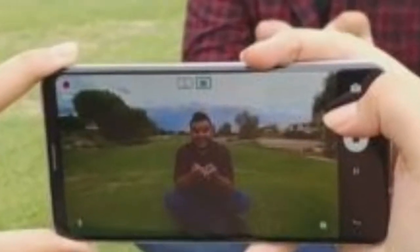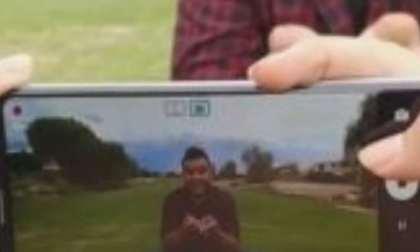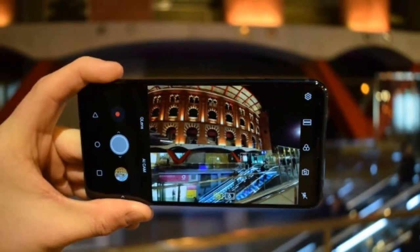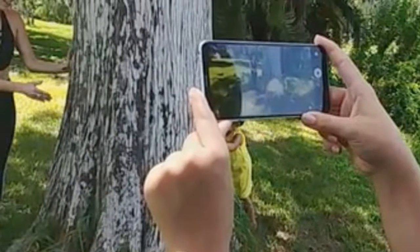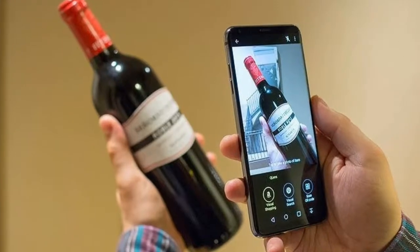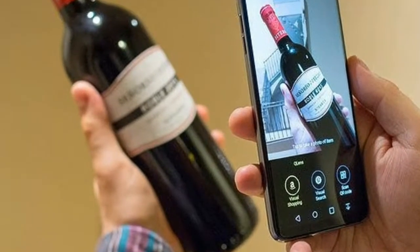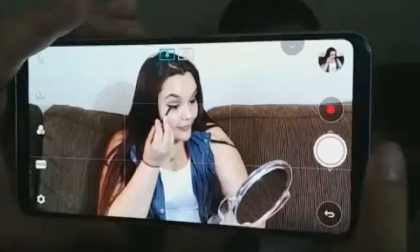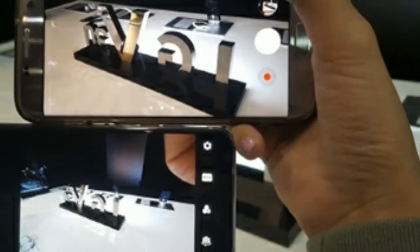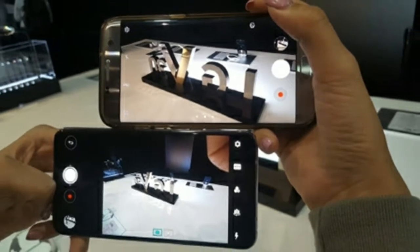The LG V30S ThinQ is LG's very obvious pivot to launch a smartphone at MWC 2018 without actually creating an entirely new phone. It's a basic specs update to the existing LG V30, with a few tweaks that make it better than the Android phone we reviewed 6 months ago — and emphasis on few tweaks. None of the changes are going to send you upgrading. Instead, it's the true definition of an iterative smartphone update. Here's what we've experienced so far from this Android 8.0 Oreo handset while at MWC 2018.